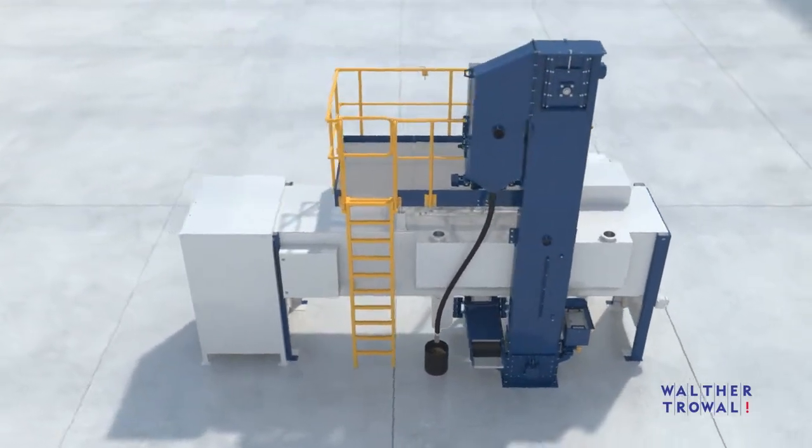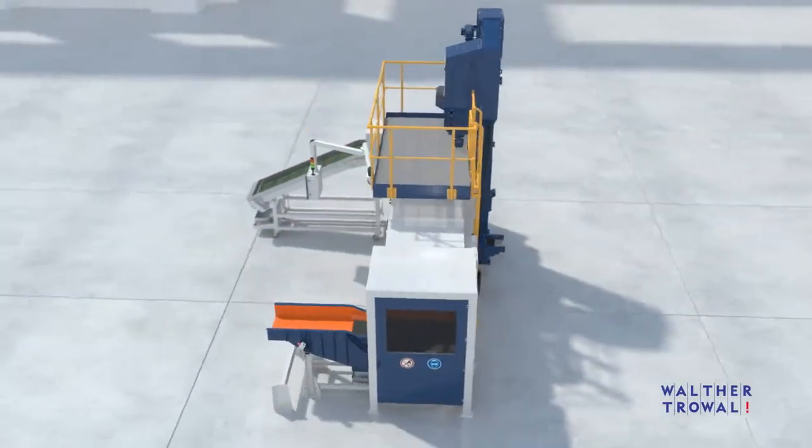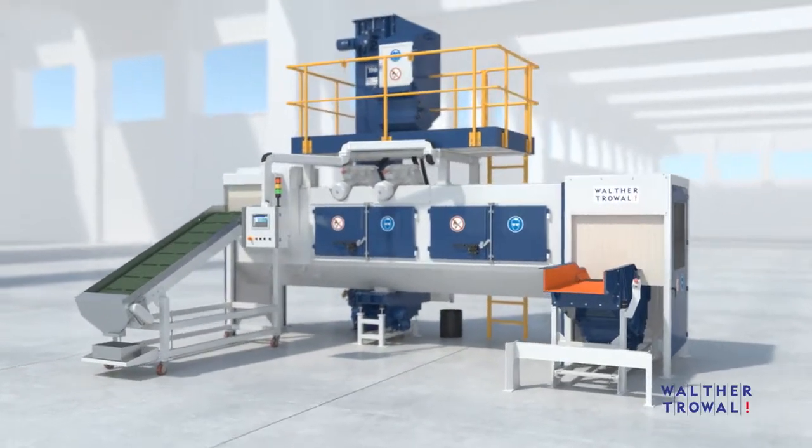THM Shot Blast Machines do not require a foundation pit. All operating parameters are variable and their different values can be easily entered with a sophisticated touch panel.